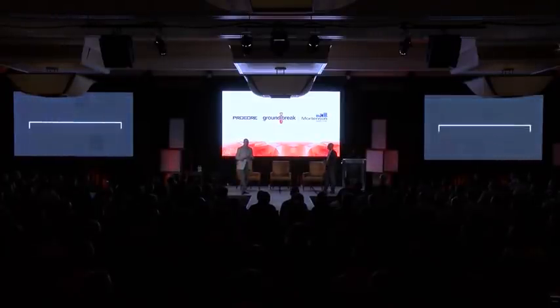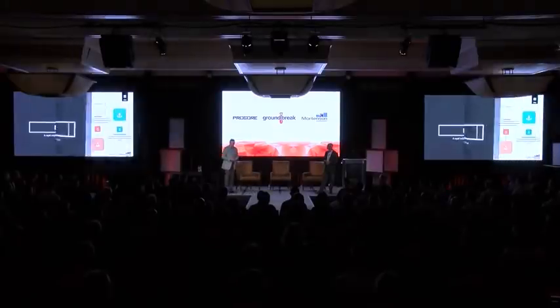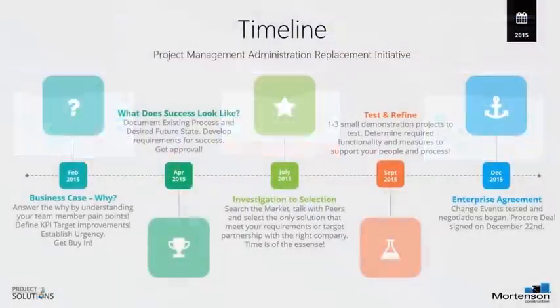What we really wanted to do was talk through our typical approach of how we look at either new technology or a new software application we want to pull into Mortensen. That approach is partnering with vendors, partnering with our ITS group, and really looking at things beyond just technology. We don't like to just buy software — we really like to see how we can get it to work within our processes.